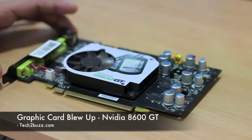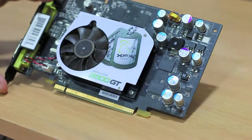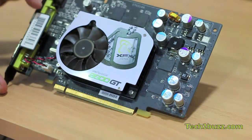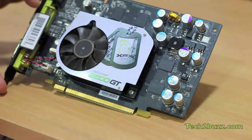Hi, this is Ranjit from tech2buzz.com and this is the graphic card that blew up. This is a NVIDIA 8600 GT card that I had in my Hackintosh, and just about two days ago...